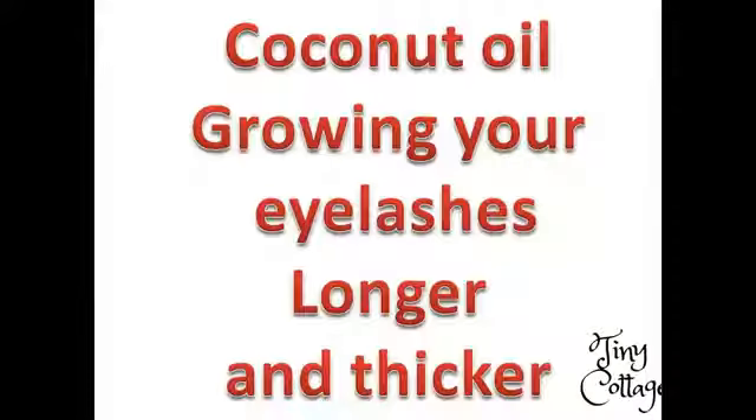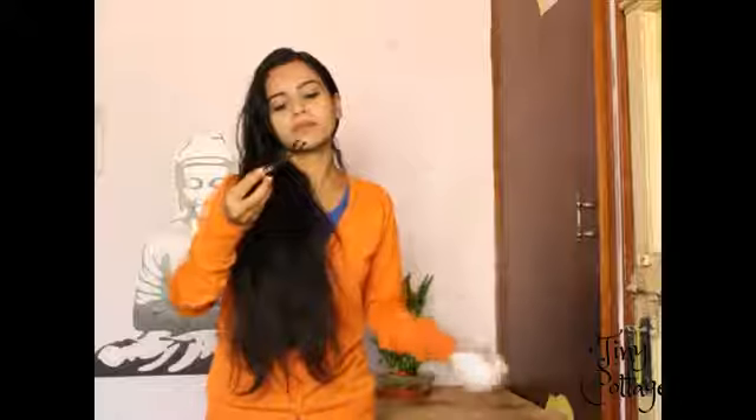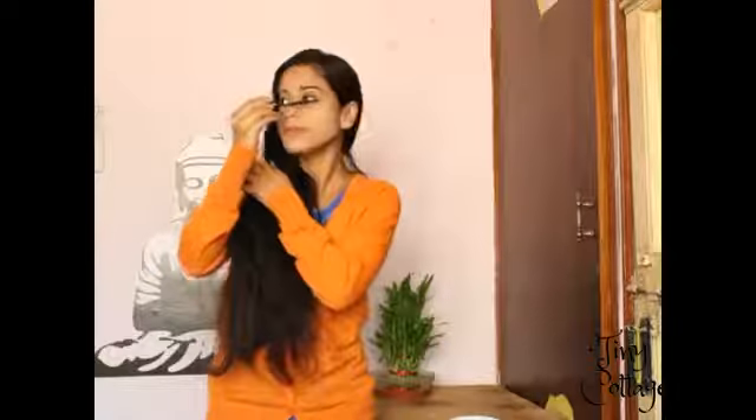Let's move on to our next use: coconut oil for growing your lashes longer and thicker. Take your old mascara wand, dip it into the coconut oil, and apply it on your lashes. Do this every day before bedtime. Coconut oil helps your lashes grow longer and thicker and also moisturizes your eyelashes.